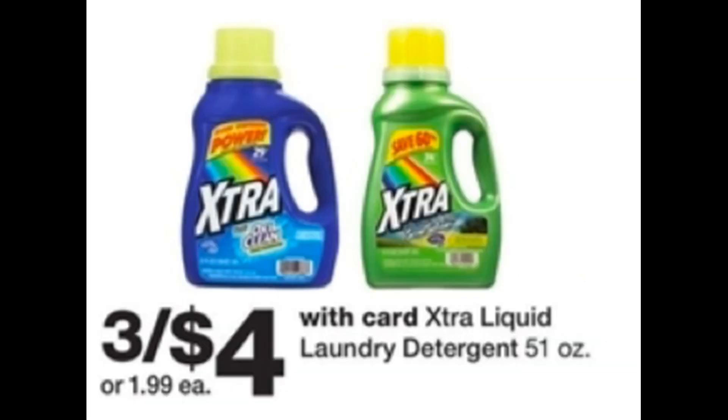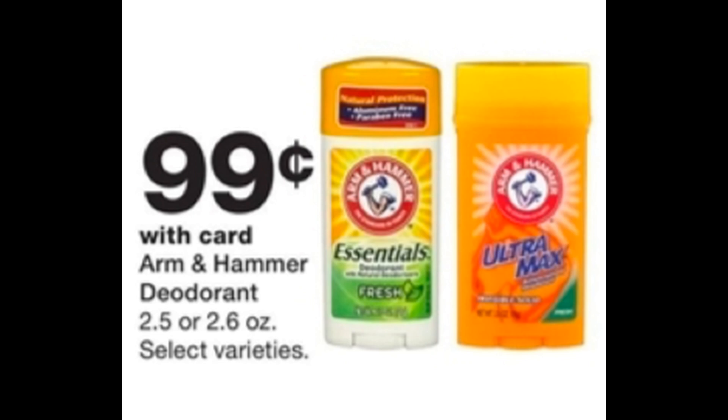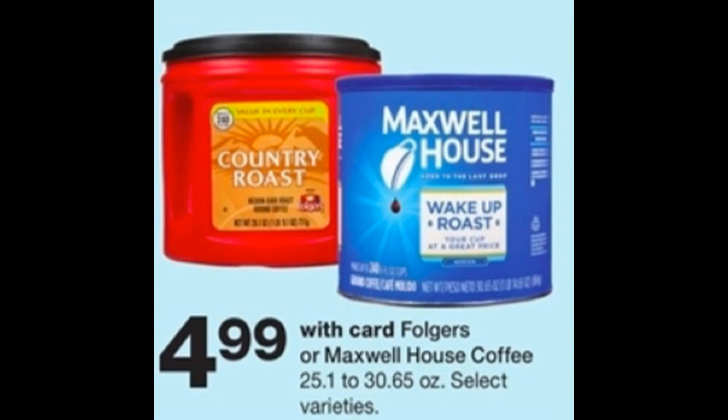Another good deal is on the extra laundry detergent — the 51-ounce is on sale three for $4, good if you need detergent to get through to the next sale. Patriot Candles are buy one for $9.99, get two free — a pretty sweet deal. Arm & Hammer deodorant is on sale for $0.99. Barbasol and Pure Shave Creams are $1.49; we're expected to get a 50-cent coupon in the 6/30 inserts, making them $0.99 each. There's also a Schick Edge shave gel deal at $2.99 with a $1 Send a Card coupon, making it $1.99. Finally, Folgers and Maxwell House coffee are a good deal at $4.99, though we don't have coupons for those.